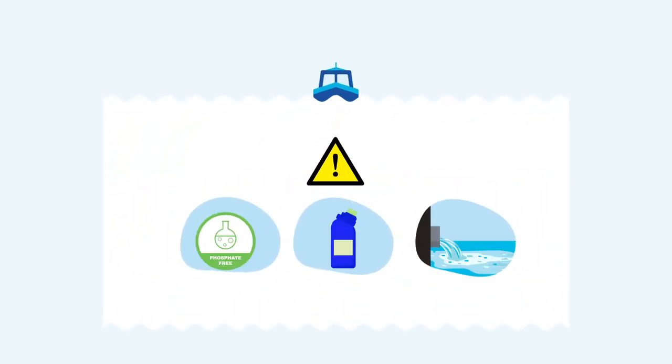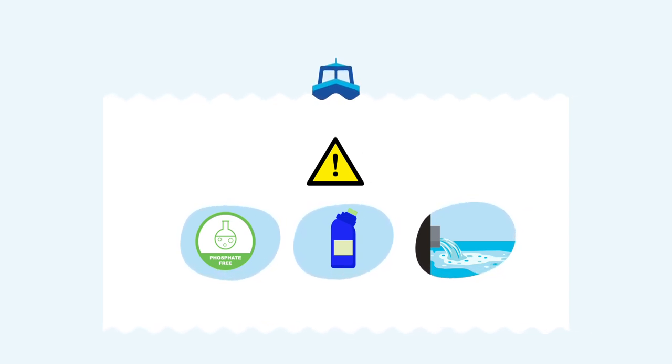Use low phosphate detergents and avoid bleach or other aggressive cleaning products in your boat. Remember, the waste water from your sink and shower empties into the waterway.